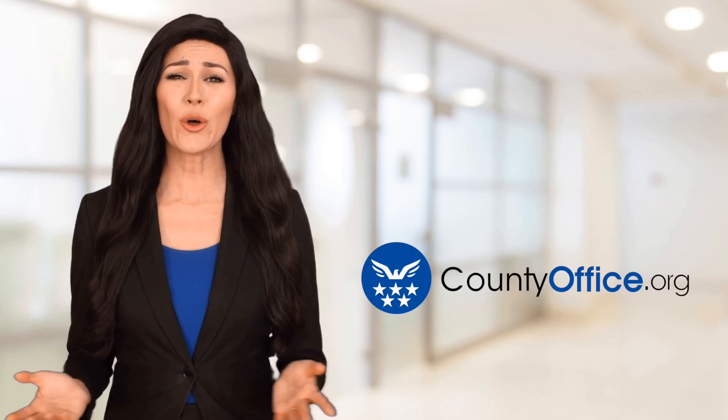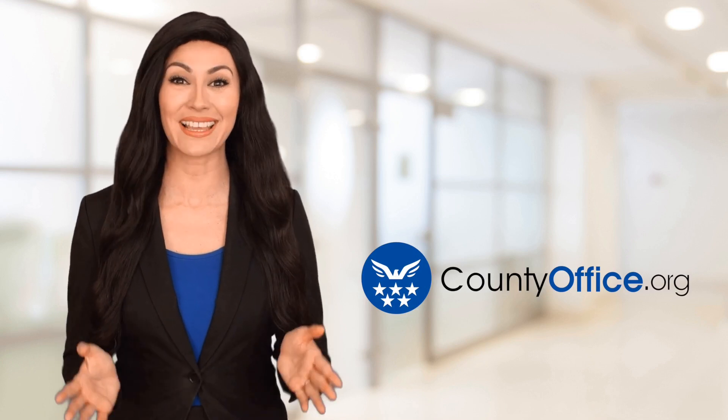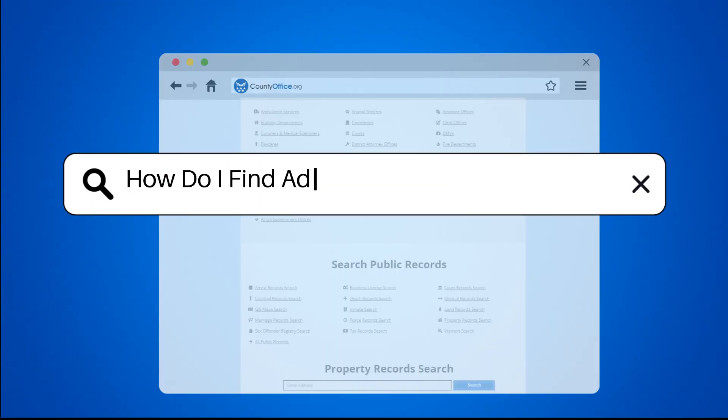Welcome to County Office, your ultimate guide to local government services and public records. Let's get started. How do I find Ada, Oklahoma public records?